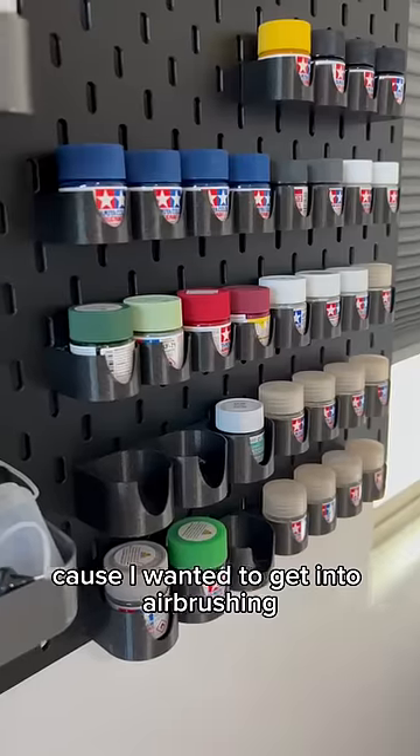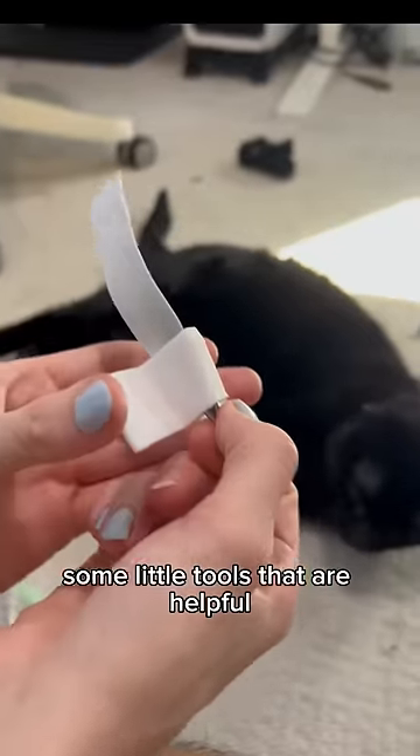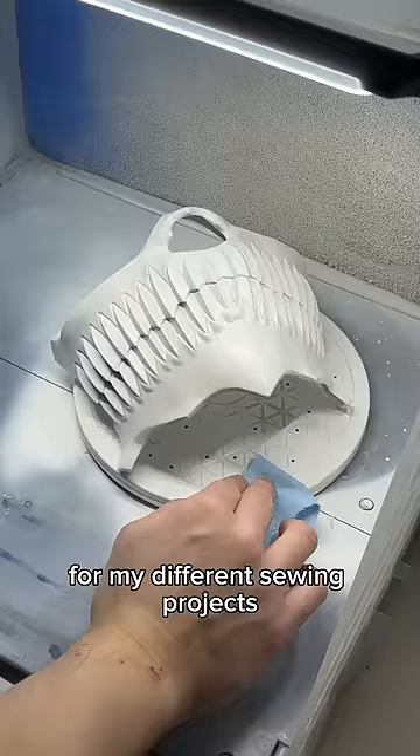Figures for me to paint, because I wanted to get into airbrushing. He even made me this cute little stand to hold all of my paints on my pegboard. And some little tools that are helpful for my different sewing projects.